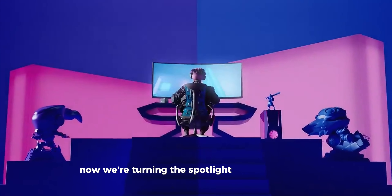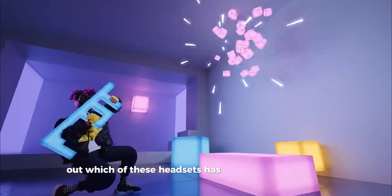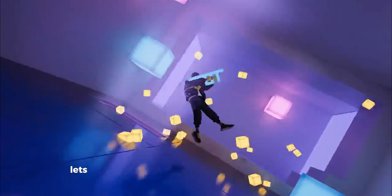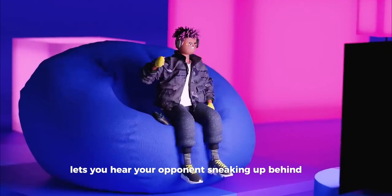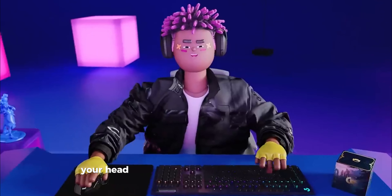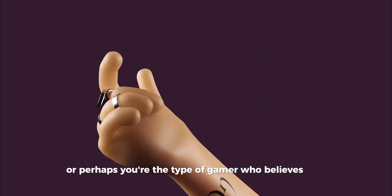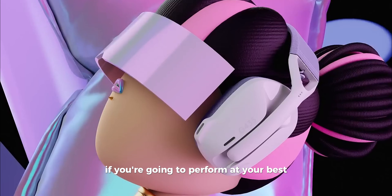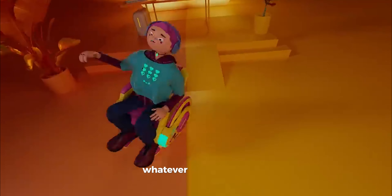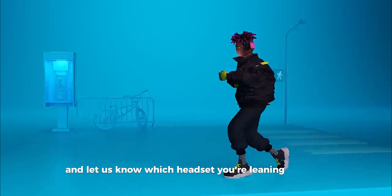Now we're turning the spotlight over to you. We're super curious to find out which of these headsets has sparked your interest. Are you all about immersive sound quality that lets you hear your opponents sneaking up behind you? Or maybe you're in the market for something that won't feel like a vice on your head after hour three of your gaming marathon? Or perhaps you're the type of gamer who believes that if you're going to perform at your best, you've got to look the part too. Whatever your priority, drop a comment below and let us know which headset you're leaning towards.